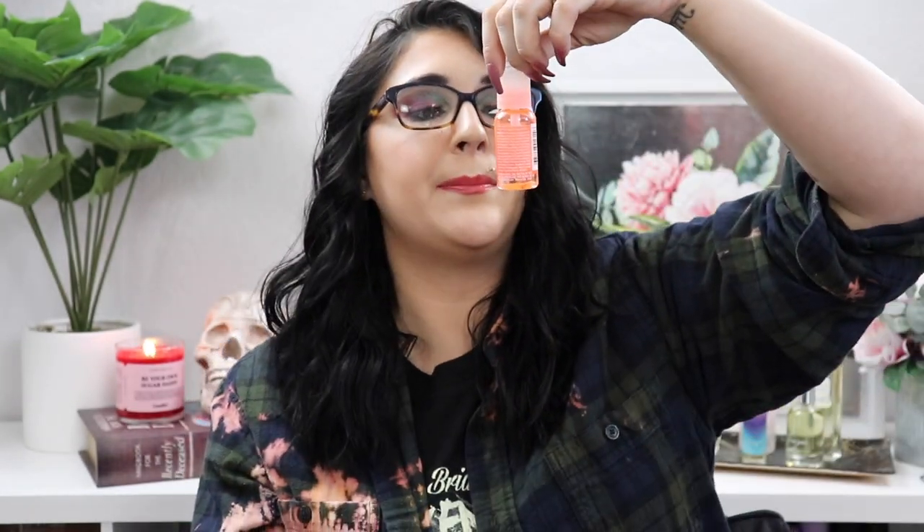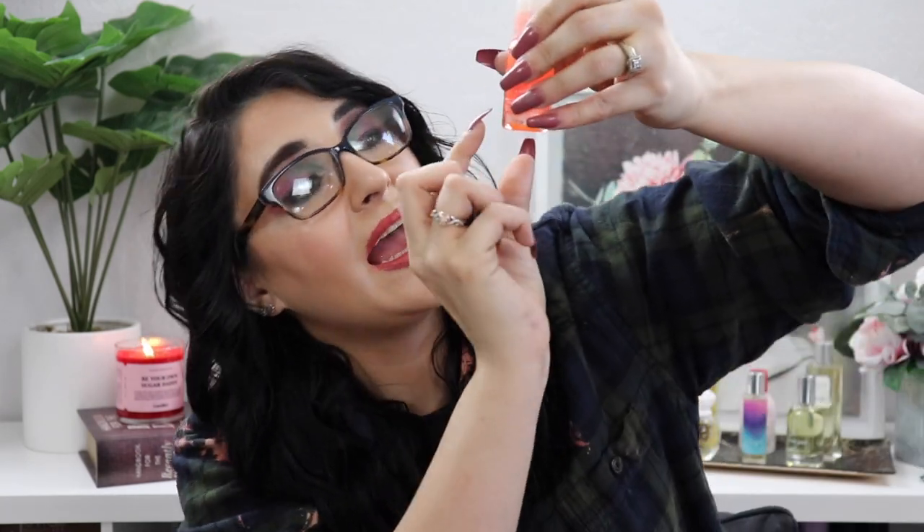Number seven is the Bumble and Bumble Hairdresser's Invisible Oil. I have this in the full size too — that's why I kept the sample when I decluttered. I'm about here on it, and the nice thing about this oil is you don't need a lot so it lasts a long time. The 0.85 fl oz bottle will be going into the next round with me.